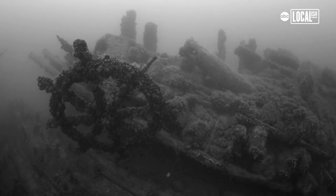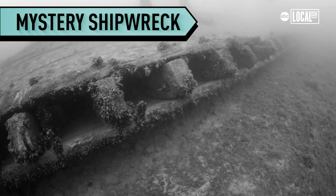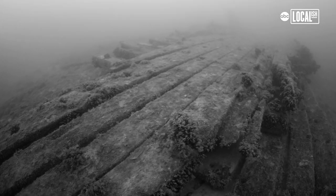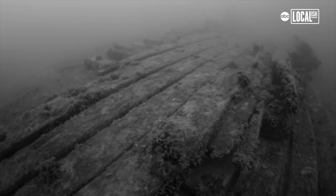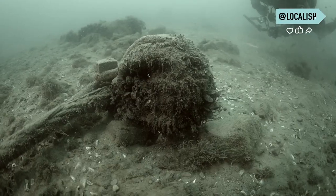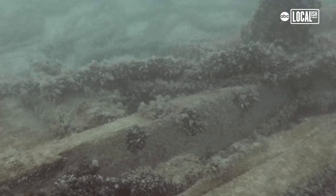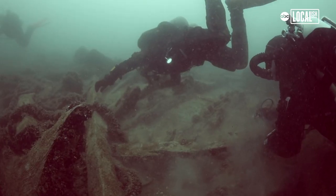You think it's a schooner? I don't think it's a scuttle. It left its harbor on its trip and didn't make it to its destination. The whole story of this ship's journey and this ship's life is laying on the bottom right underneath us.